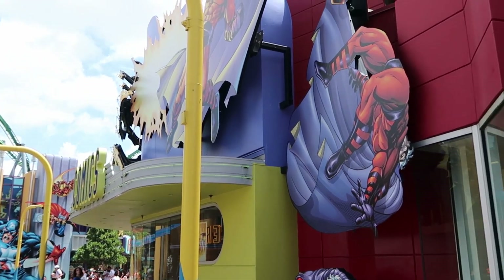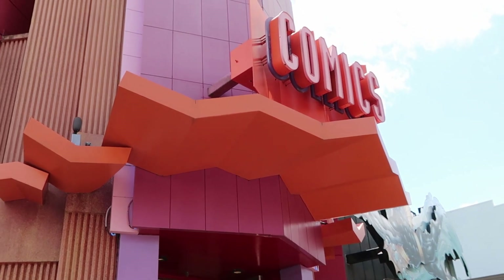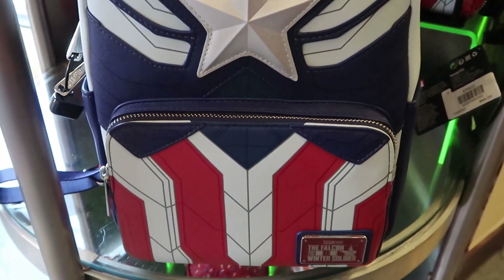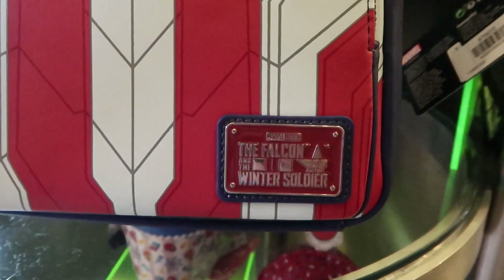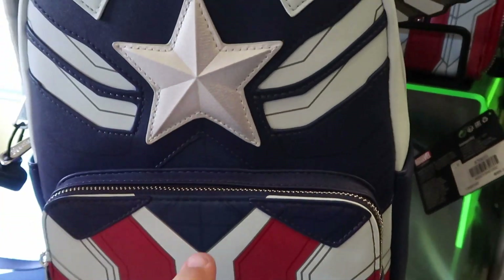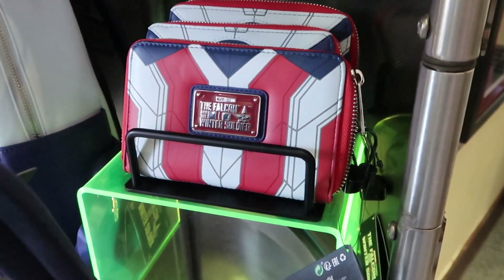I just made my way over here to Marvel Super Hero Island. I do want to head into the comic book shop and see what's new. For $82 they have this new Loungefly from the Falcon — a Marvel Loungefly, Falcon and Winter Soldier — and right behind it for $55 you can actually get the matching wallet as well.